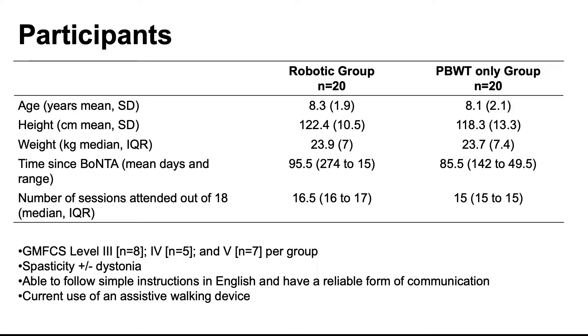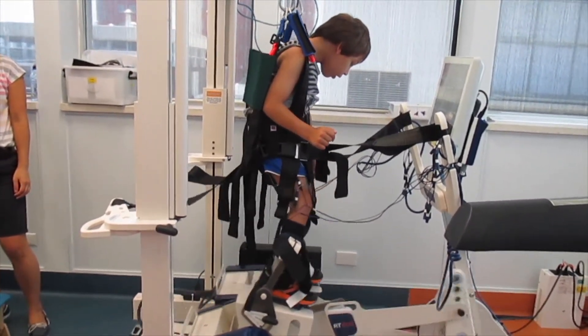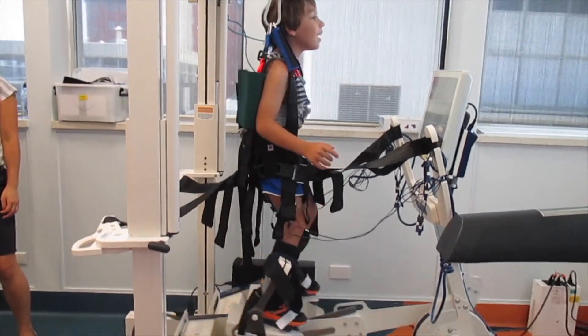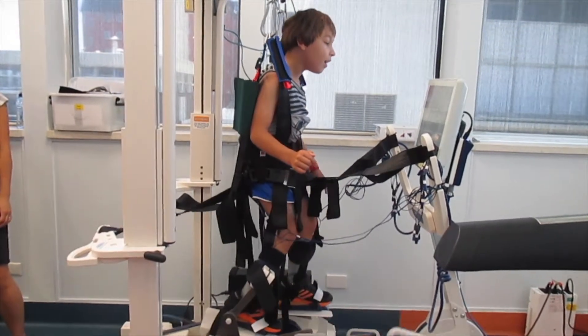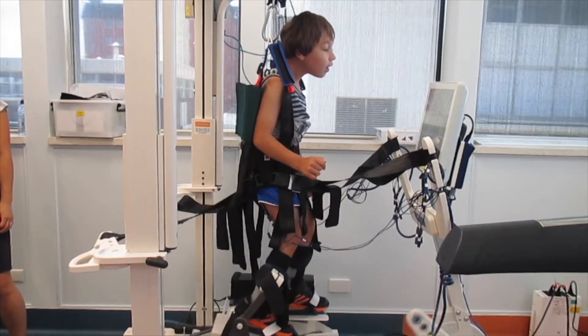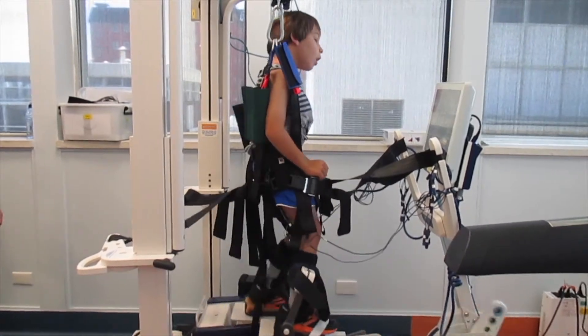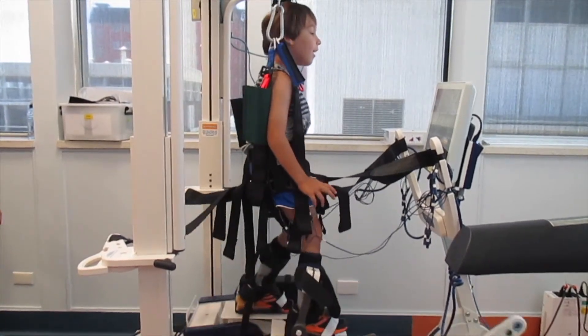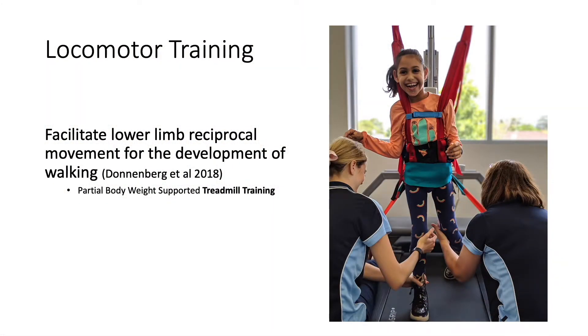We randomly allocated them into one of two groups. The first group used the RT600, which is a locomotor training device like elliptical training with the addition of functional electrical stimulation applied to the lower limb muscles of the child. It is synchronised so that as the child moves through motion, electrical stimulation is fired off in sync with the gait training program. After 20 minutes in this device, children went onto the treadmill for another 20 minutes, then did some overground training in their walking frame. That was the robotic group.